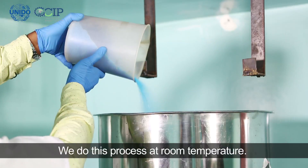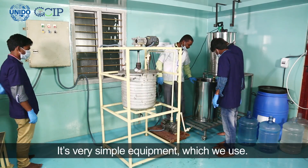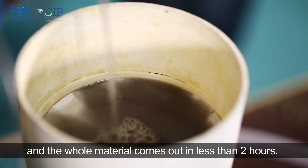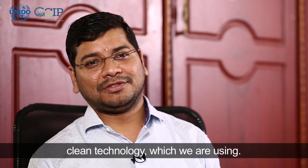We do this process at room temperature. We don't need big equipment to do this — it's very simple equipment which we use. The process happens in only 15 minutes, and the whole material comes out in less than two hours. Once the material comes out, we don't have any effluents. It's completely 100% clean technology which we are using.